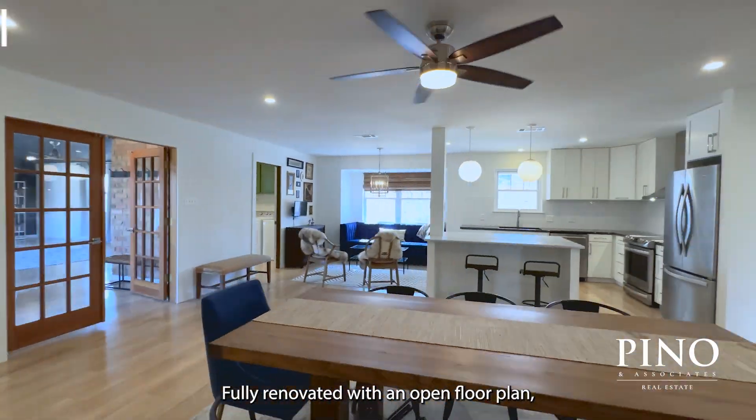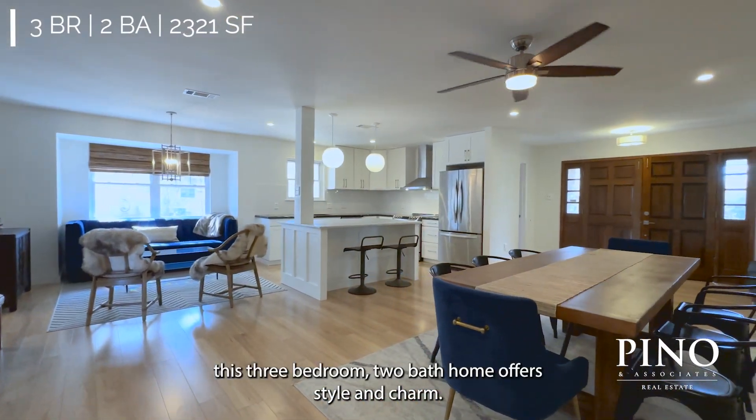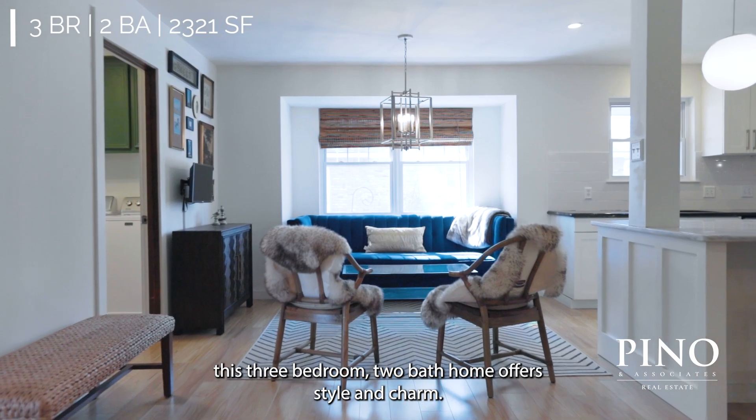Fully renovated with an open floor plan, this three-bedroom, two-bath home offers style and charm.